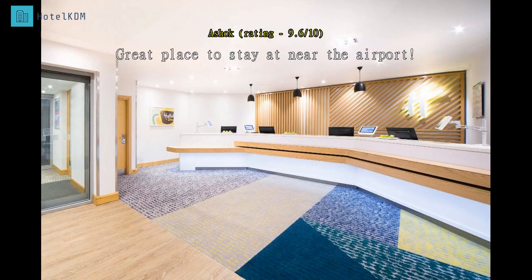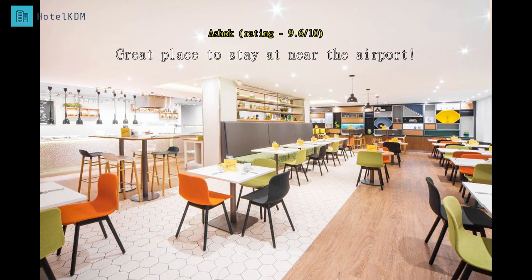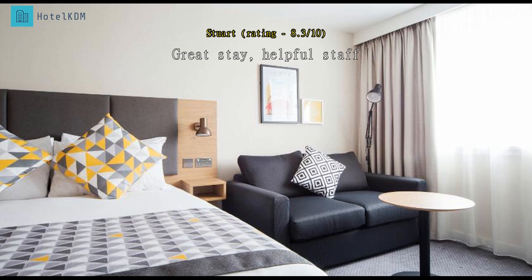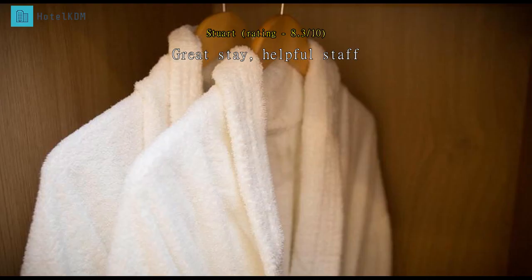Holiday Inn was a great place to stay near Gatwick Airport with clean facilities and a good restaurant and bar. Excellent location, staff very helpful, price was very good, and overall I would stay again anytime. I took the Gatwick Express into London from here, so getting around was a snip.